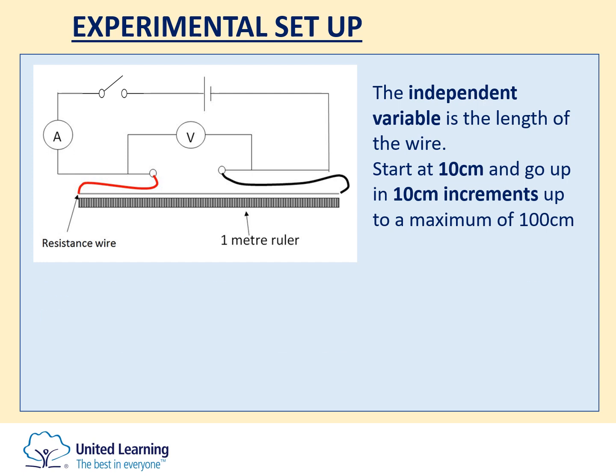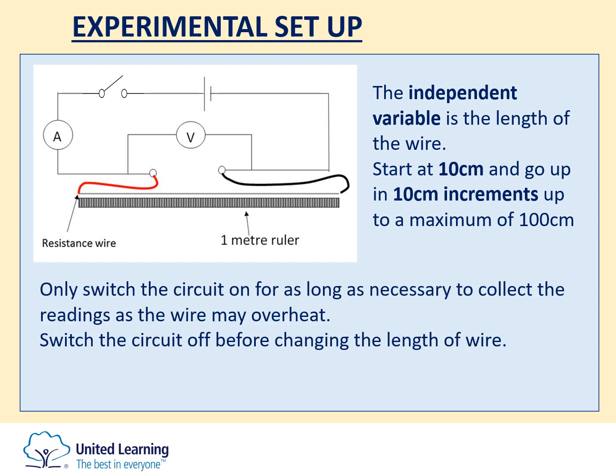The switch is there so that you can switch the circuit on for just long enough to record the readings on the ammeter and the voltmeter without causing the wire to overheat. It's really important that you switch the circuit off before repositioning the crocodile clip to change the length of the wire, as the wire will still be hot when electricity is running through it and we wouldn't want you to get burnt.